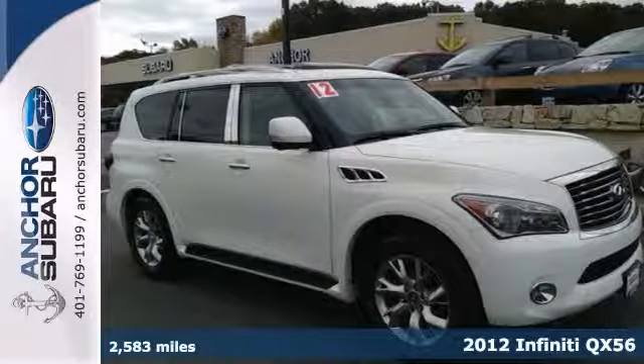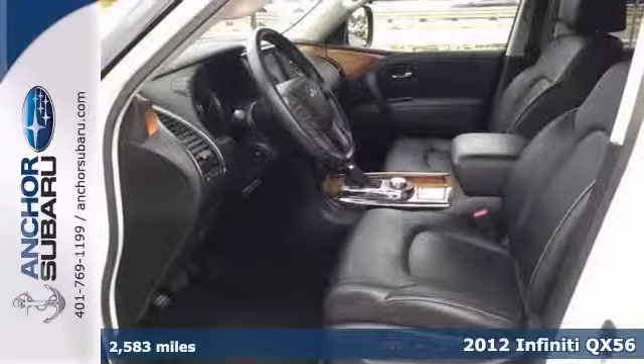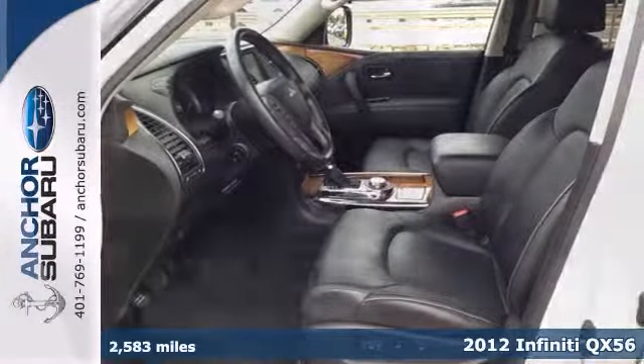Here's a dealer certified 2012 Infiniti QX56, an AutoCheck 1 owner with a buyback guarantee and still under the balance of the factory warranty.